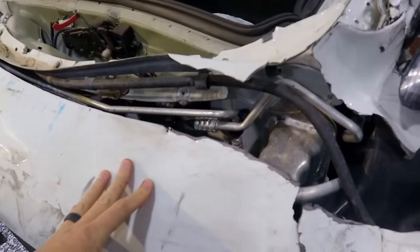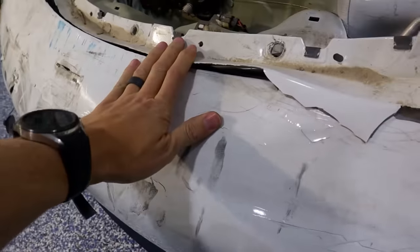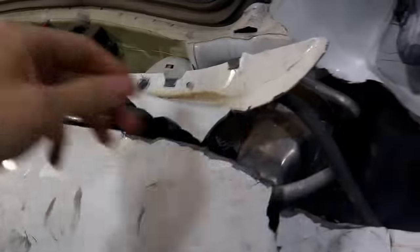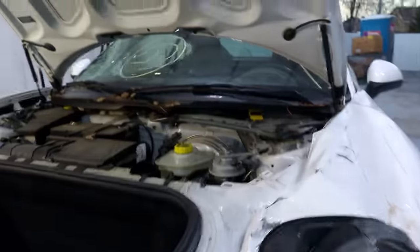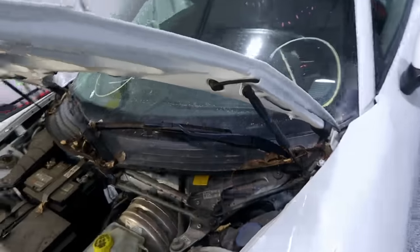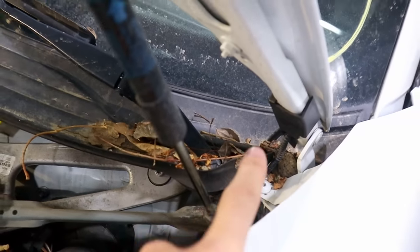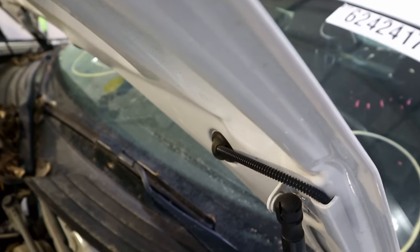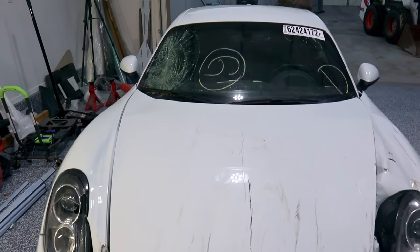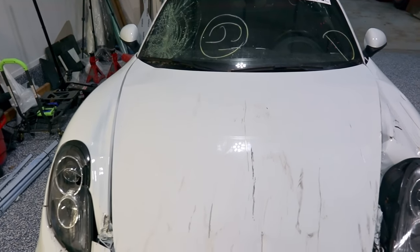I'll share some things as I'm disassembling. Right under the front bumper here there's a hose — we'll find out what that goes to. Over here I just wanted to take the front hood off, but we've got this little line here that goes to the windshield washer sprayers.